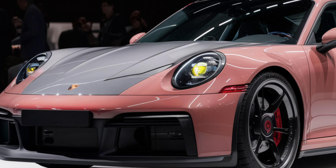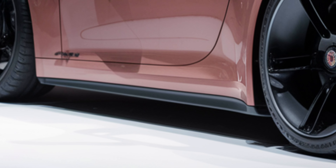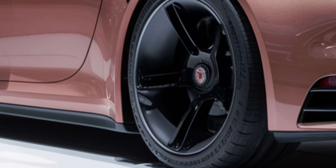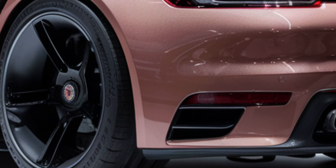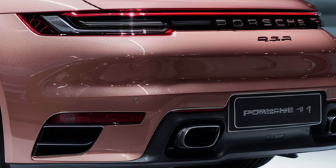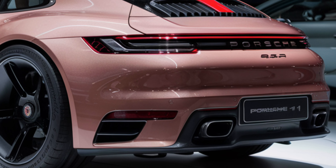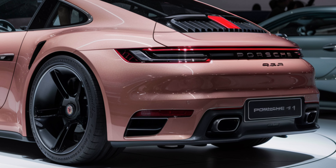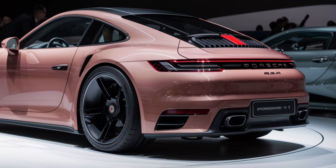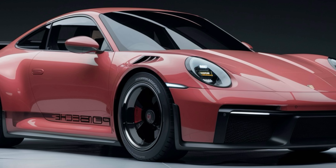But Porsche hasn't just focused on speed. They've packed the 2025 911 with the latest safety and driver assistance technologies — adaptive cruise control, lane keeping assist, and a new 360-degree camera system are just a few of the features that help keep you safe on the road. Prices for the 2025 Porsche 911 start at around $115,000, but as with any Porsche, the sky's the limit when it comes to options and customization.